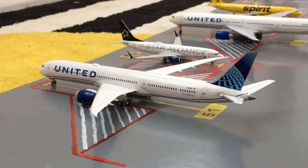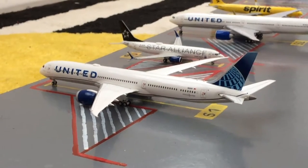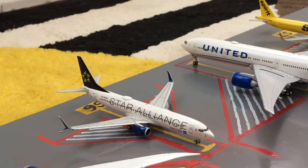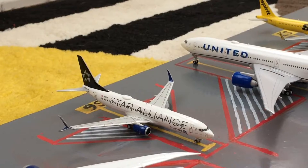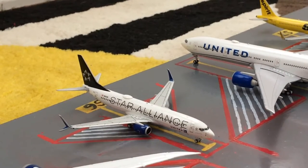Starting off this update we have this United 787-10 Dreamliner in the new livery, getting passengers loaded up for his flight out to Amsterdam after coming in from Frankfurt. Next to it we have this United Starline 737-800, getting loaded up for a flight out to West Palm Beach after coming in from Houston Intercontinental.